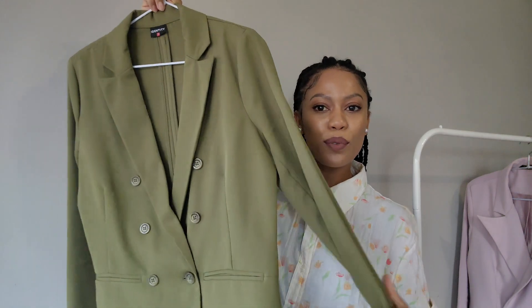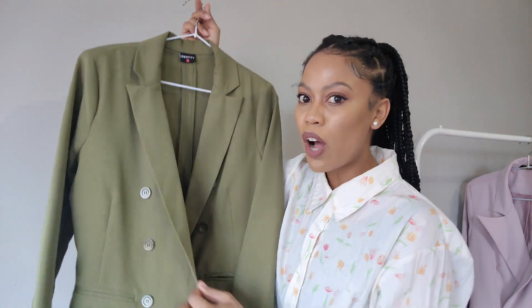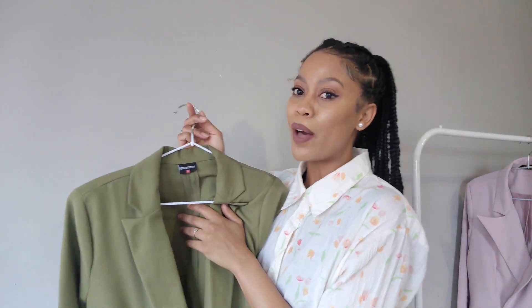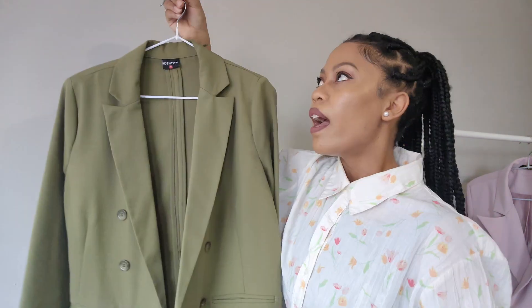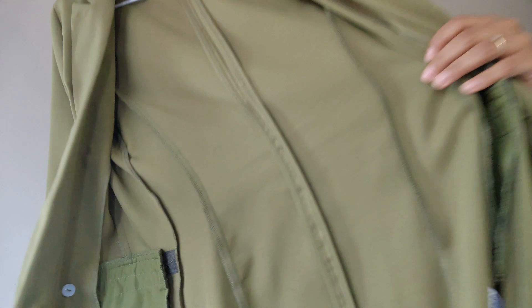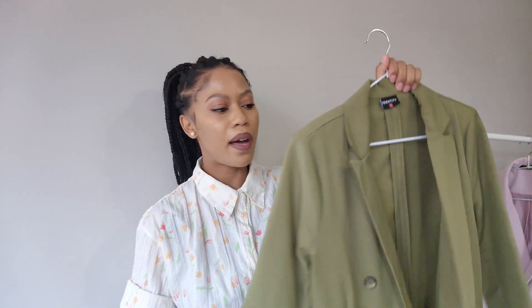Next up is this beautiful blazer — I love this color and I get a lot of compliments when I wear it. I also love to wear it with dark blue skinny jeans; it's another go-to blazer whenever I'm unsure what to wear. This was also from Identity and I've worn it multiple times. I think it was also around 500 rand. It's very thin — perfect for the hot weather where I am. I absolutely love this blazer.